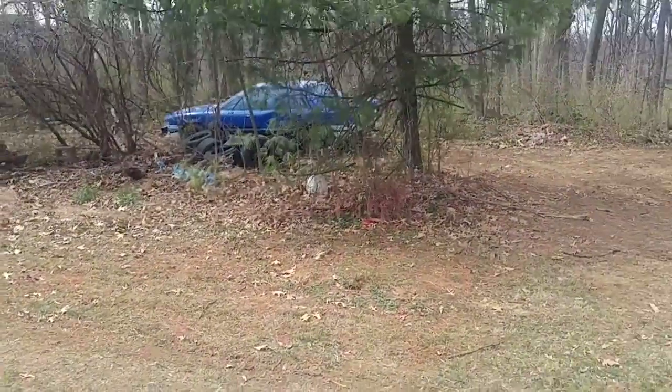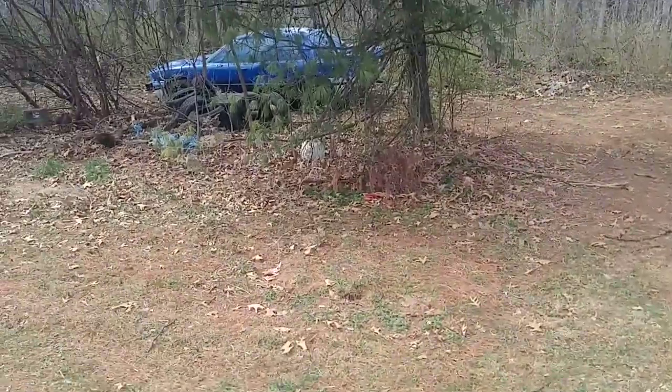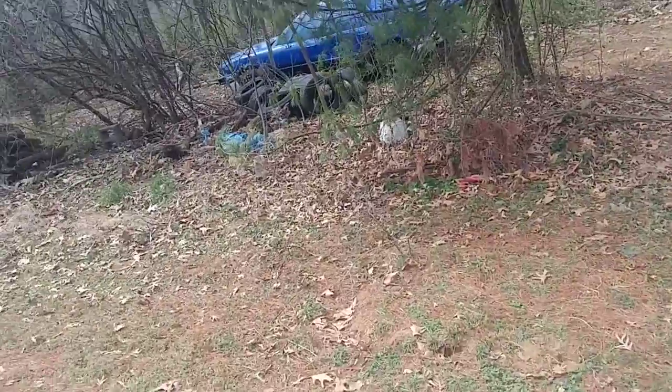Hi everybody, Dan Simon from Dan Simon's YouTube channel. Today I've been out here preparing for the winter storm we're going to get. I heard we're going to get probably from 12 to 15 inches, that's what I've heard.